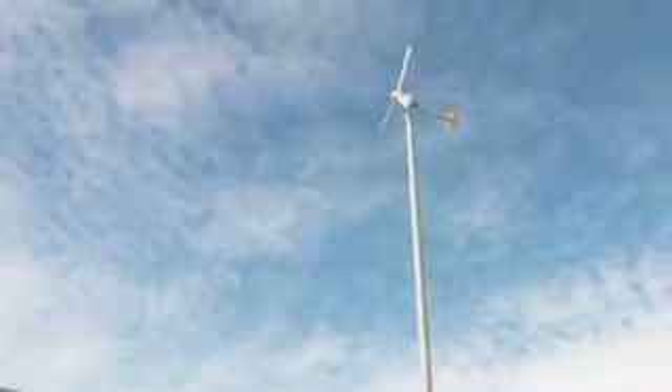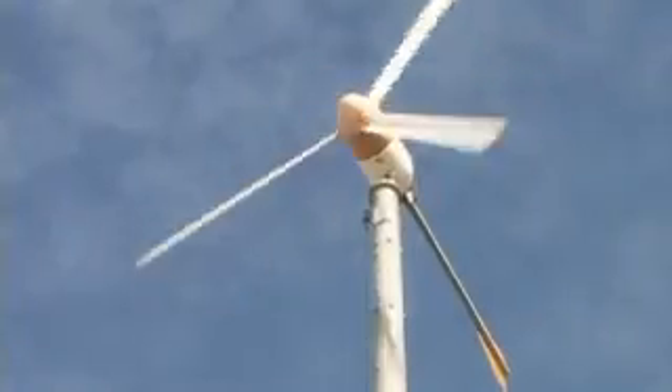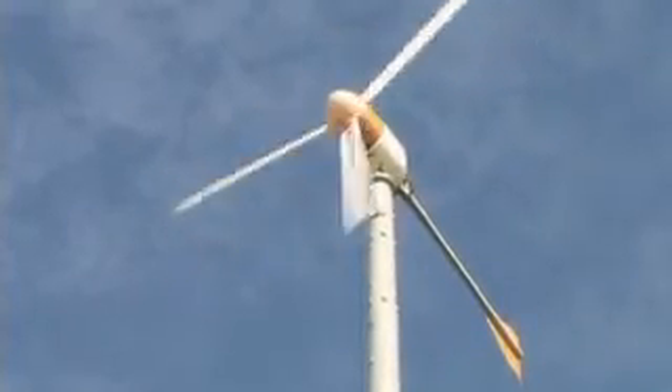The first thing you notice when visiting Da Vinci Science Center is its giant wind turbine. It generates approximately 6,500 kilowatt hours of energy for the center each year. It plays a big role in their ongoing mission to educate the public about things like alternative energy sources and environmental conservation.